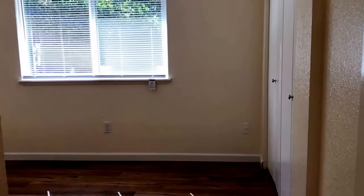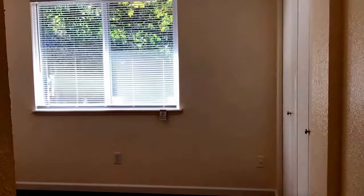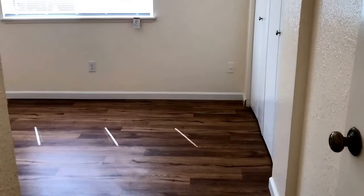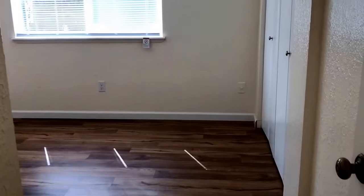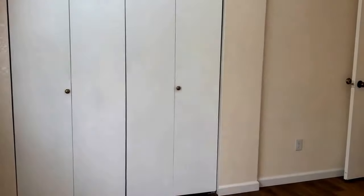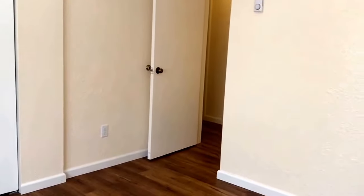This is the third bedroom with a large window overlooking the front courtyard, and a double door closet area. The vinyl plank flooring flows throughout the home. It's a good-sized bedroom with plenty of elbow room.